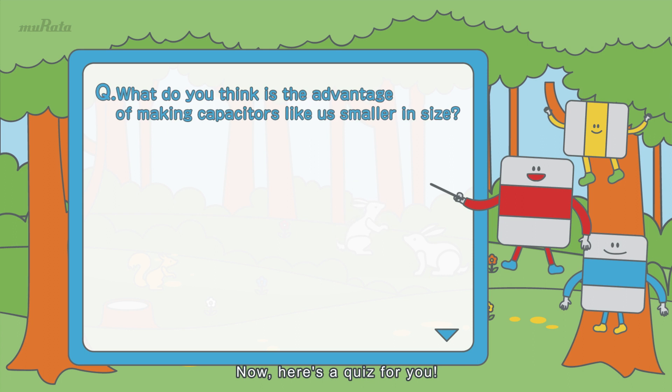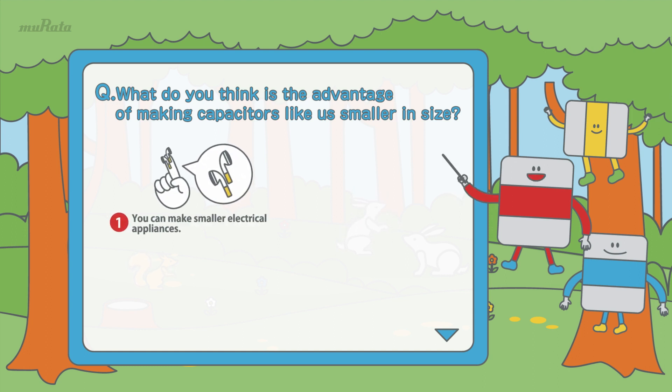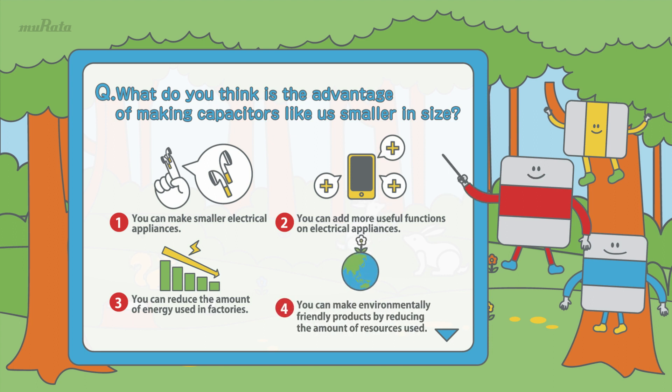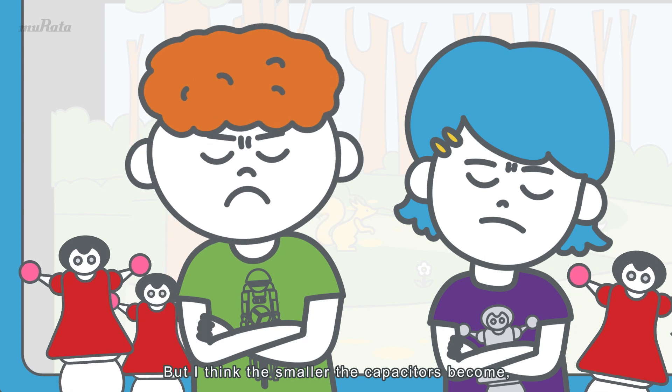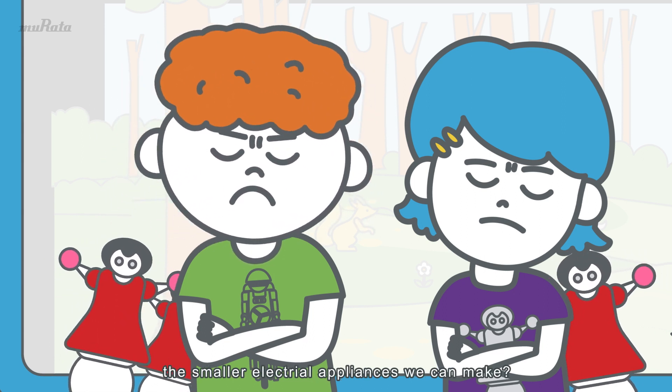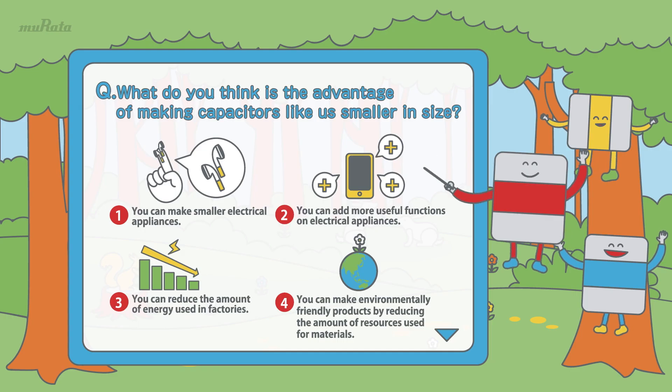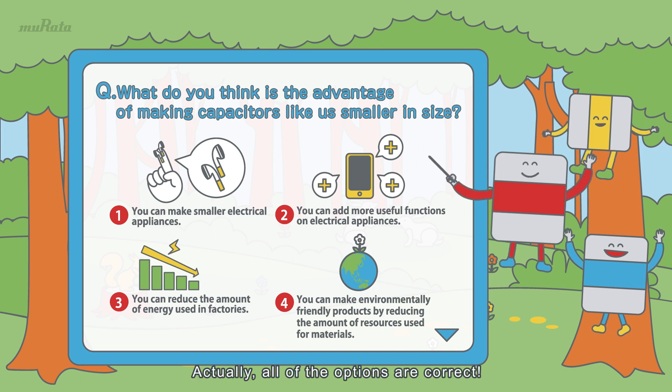Now, here's a quiz for you! What do you think is the advantage of making capacitors like us smaller in size? 1. You can make smaller electrical appliances. 2. You can add more functions to electrical appliances. 3. You can reduce the amount of energy used in factories. 4. You can make environmentally friendly products by reducing the amount of resources used. This is a tough one, but I think the smaller the capacitors become, the smaller electrical appliances we can make — so the answer must be number 1! Actually, all of the options are correct!